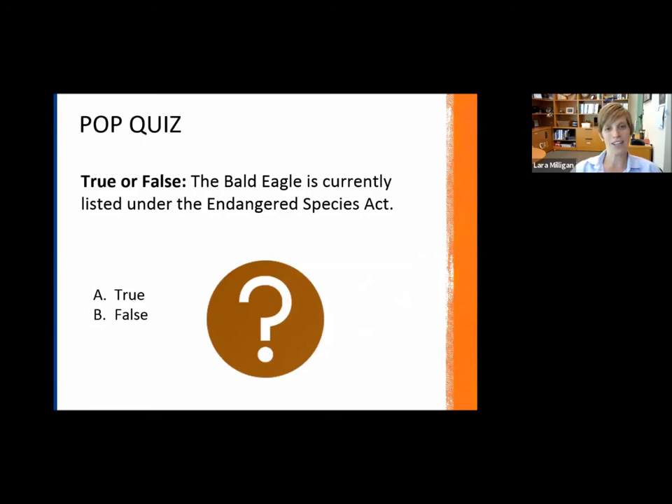Another pop quiz: true or false — the bald eagle is currently listed under the Endangered Species Act.